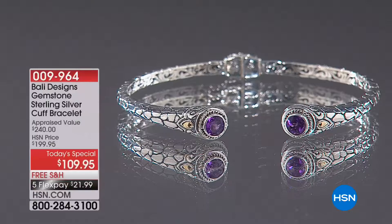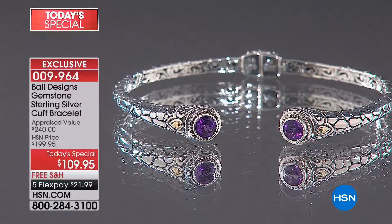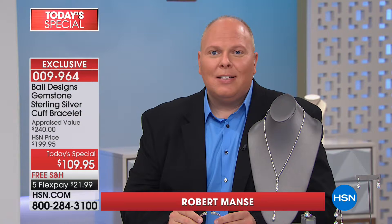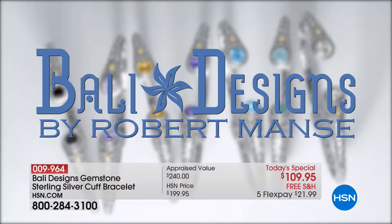Traditional bracelet sizing in jewelry stores is usually seven to seven and a half — they don't think about the petite wrist or the above-average wrist. We're all different — I have friends who are very thin but have big wrists, or a tall woman with a tiny wrist and piano fingers. This is why we make it in every size for you, so that you have your size — your custom piece made for you in Bali, the island of the gods, by artisans that have been making beautiful things for years and years.